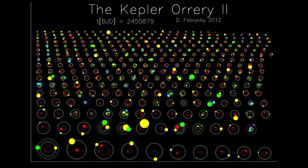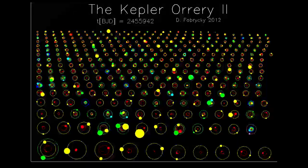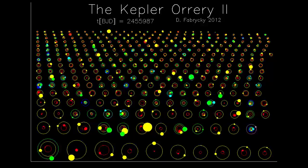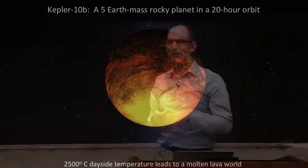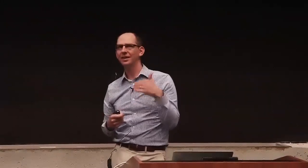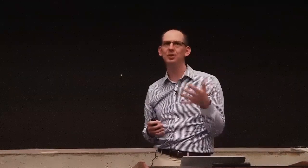A short movie shows a sampling of hundreds of planetary systems Kepler found — two, three, four, five, and six planet systems, all orbiting their parent stars. We essentially found hundreds of new solar systems. An orrery is a model of a solar system, and before moving on to how common Earth-sized planets might be, I want to mention some of the really paradigm-changing, strange objects Kepler has found.